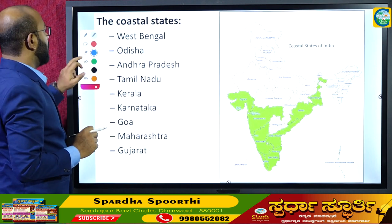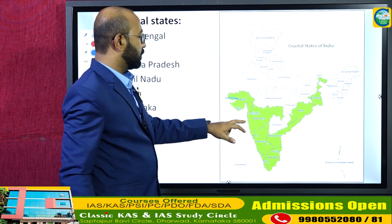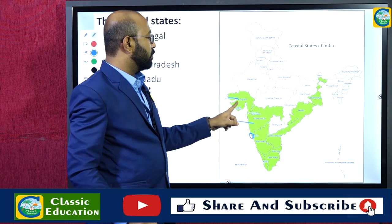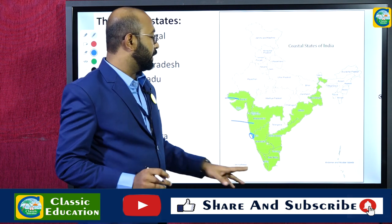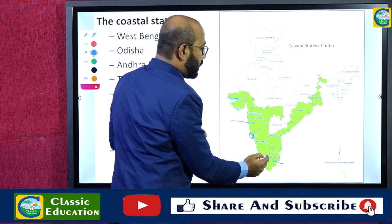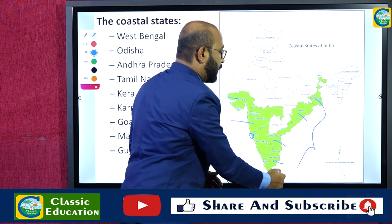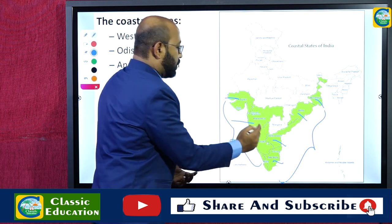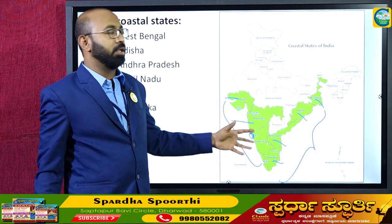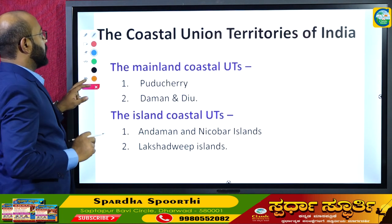The nine coastal states are Gujarat, Maharashtra, Goa, Karnataka, and Kerala on the west coast, and Tamil Nadu, Andhra Pradesh, Odisha, and West Bengal on the east coast. The four coastal Union territories are Puducherry and Daman, Diu and Dadra Nagar Haveli on the mainland, and Andaman and Nicobar Islands and Lakshadweep as island territories.